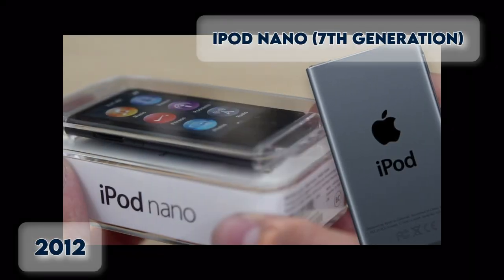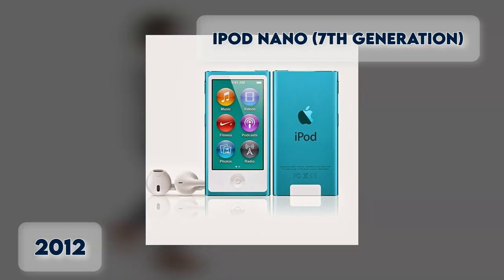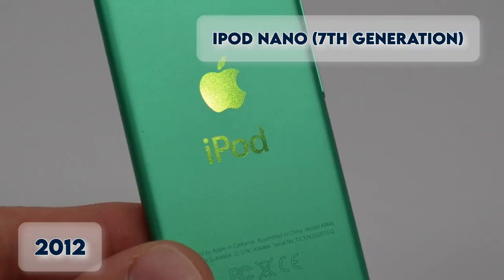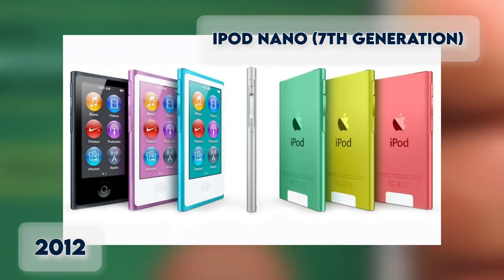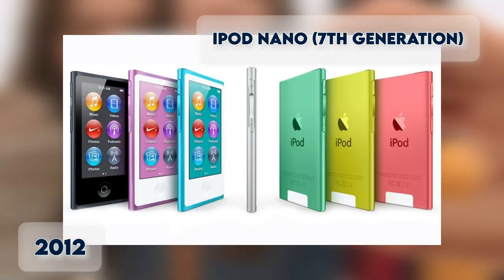iPod Nano 7th Generation. Introduced in 2012, the iPod Nano 7th Generation came with another design change — a small body with a full screen that supports multi-touch, available in eight colors with a capacity of 16GB.